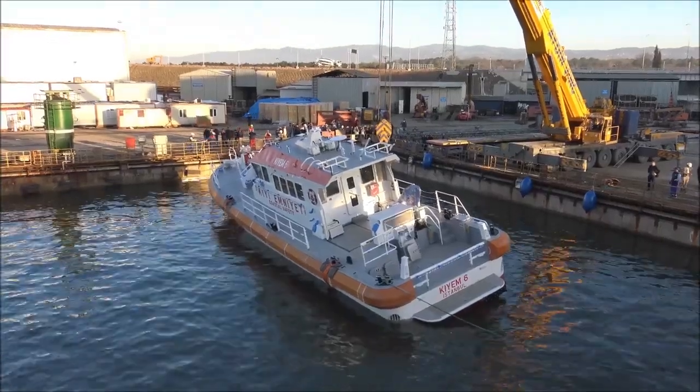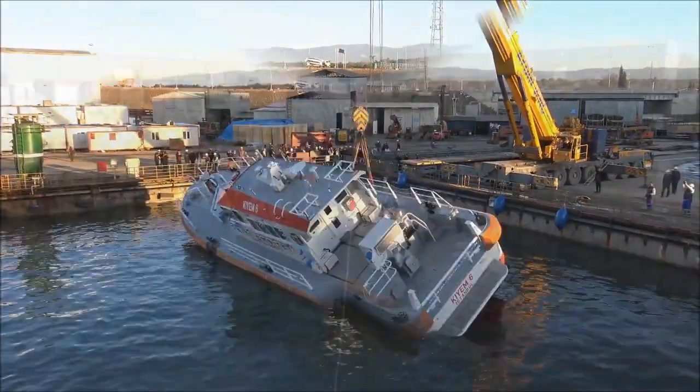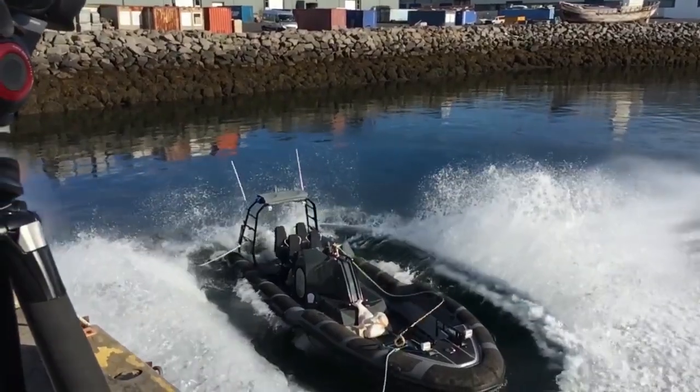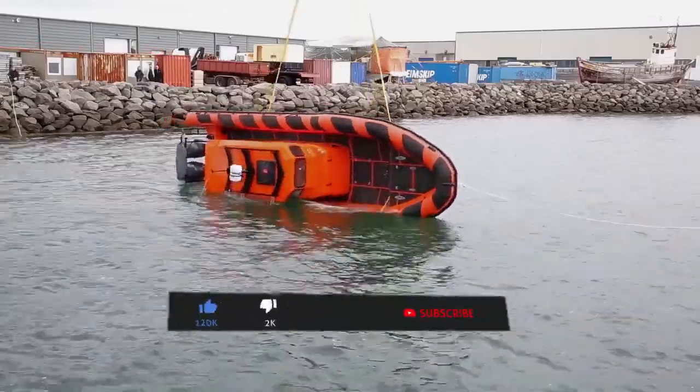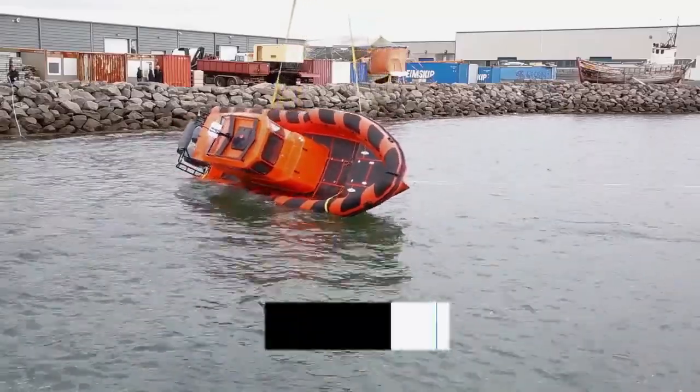From tech marvels to unsinkable legends, these boats changed how we think about survival. Each one proved that with the right design, even the sea can be challenged. If you found yourself holding your breath, now is the time to hit subscribe, tap the like button, and tell us in the comments: which boat shocked you the most?